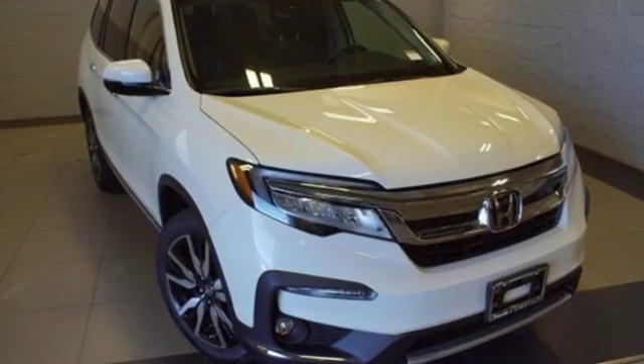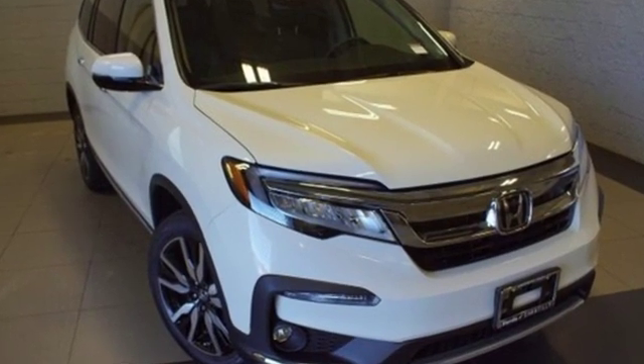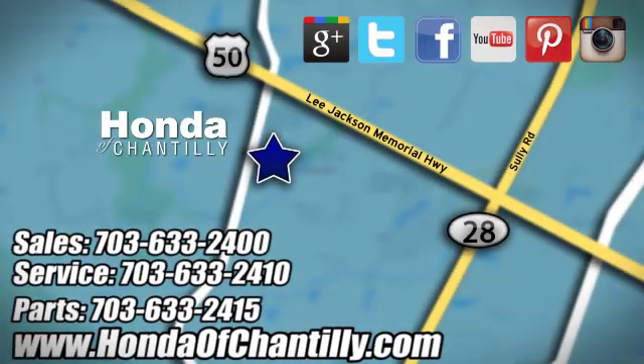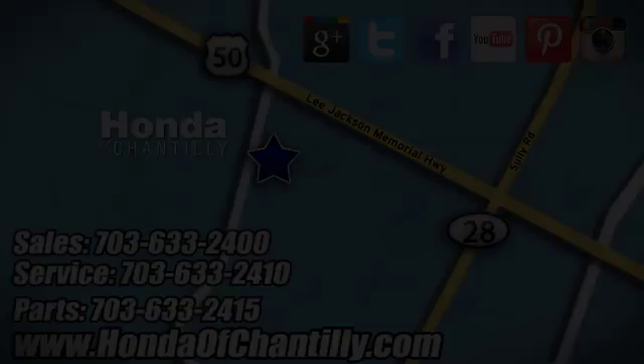Every Honda's designed with the driver in mind. Hurry in today for a test drive. Honda of Chantilly — we're conveniently located just south of Dulles Airport at 4175 Stonecroft Boulevard in Chantilly.